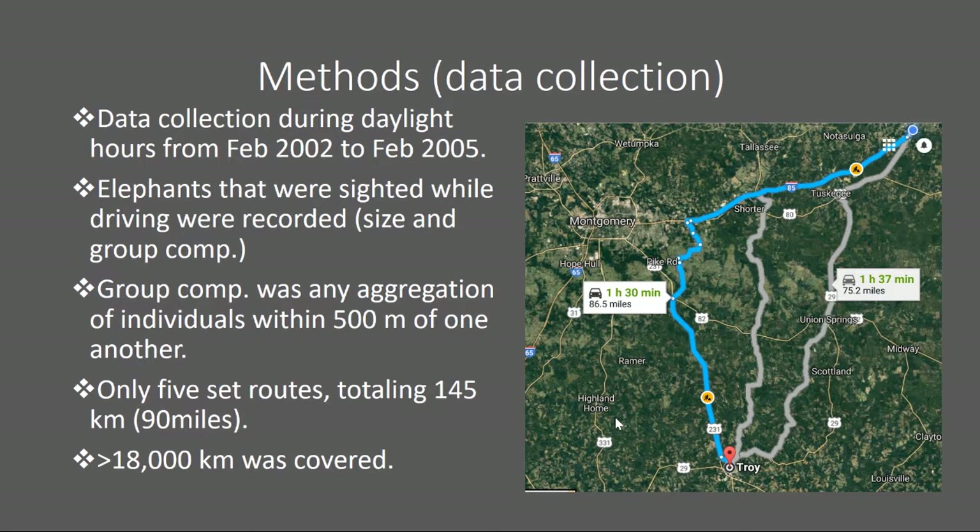The 18,000 kilometers was broken up into two categories: set routes and pseudo-randomized routes. Set routes were predetermined each morning. Pseudo-random routes were necessary because safari groups were active in the region, and animals would be skittish around loud safari groups. About 57% of the 18,000 kilometers were set routes, and 43% were pseudo-randomized routes.